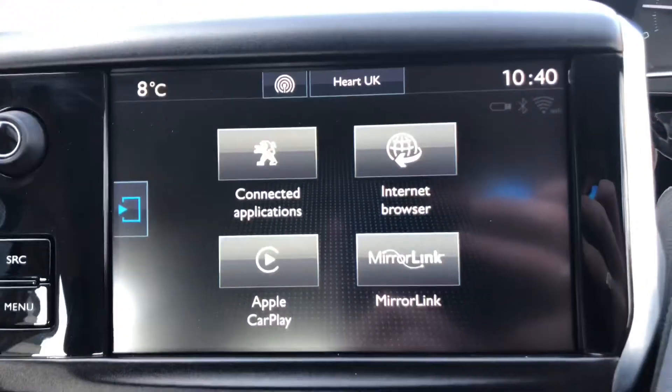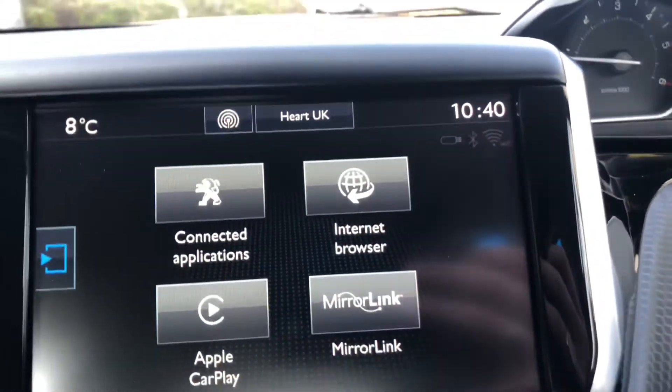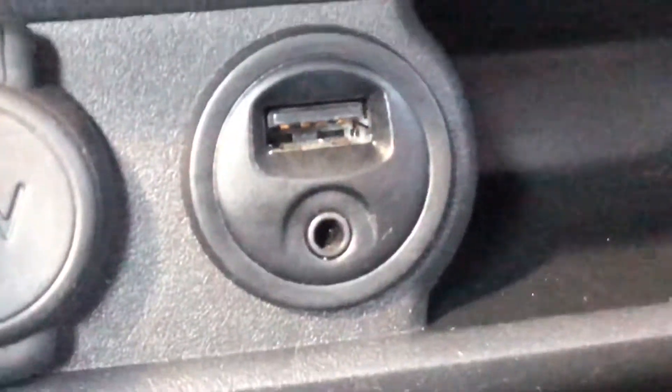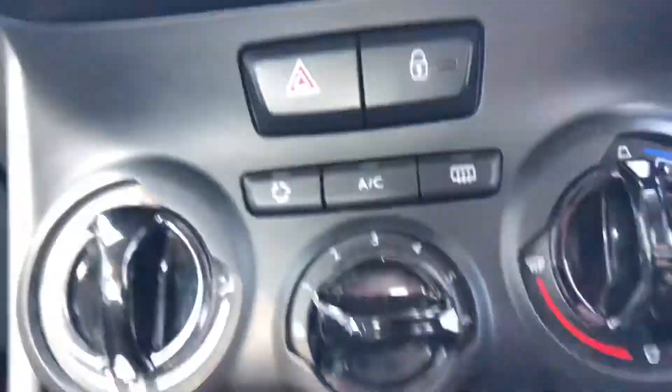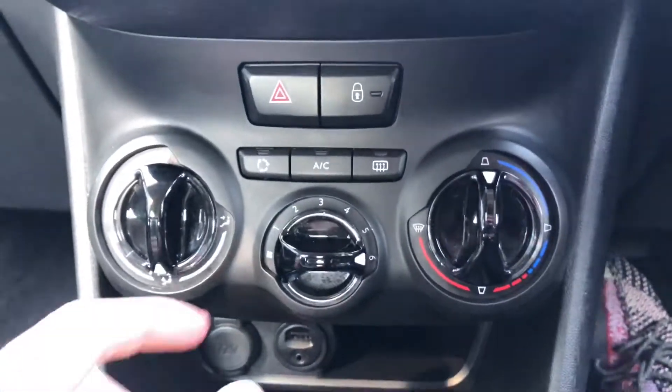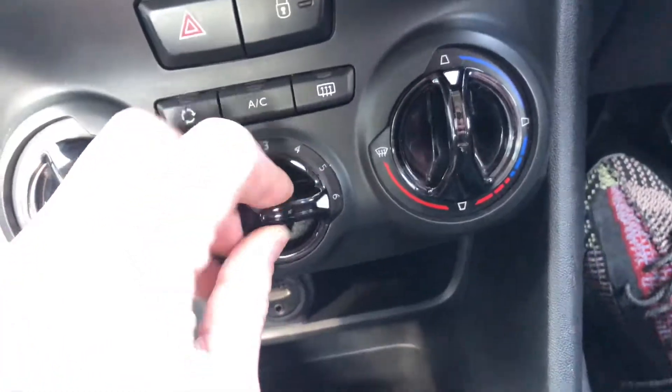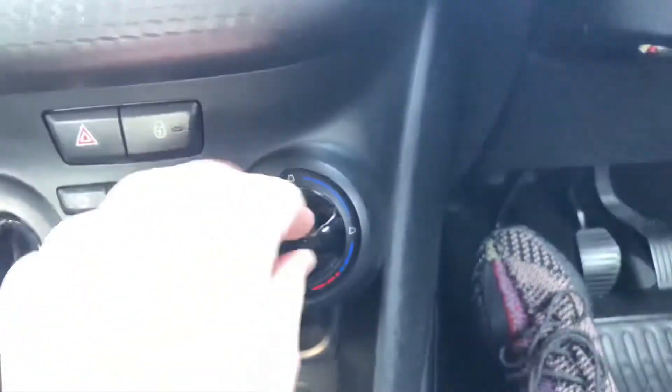You can connect to the car by Apple CarPlay or Android Auto. You also have the connected apps. You can connect to the car by the USB port, and you also have a 12-volt socket outlet which has an auxiliary port. The climate control is really easy to use to find your perfect temperature.